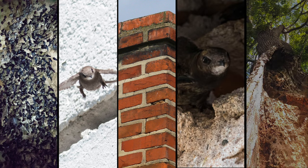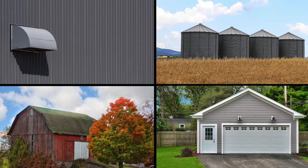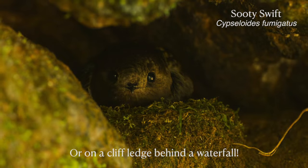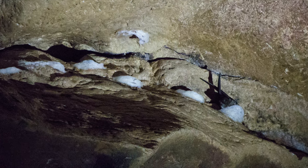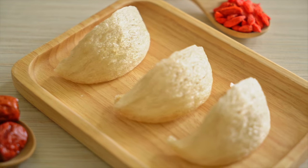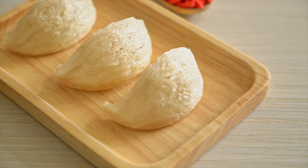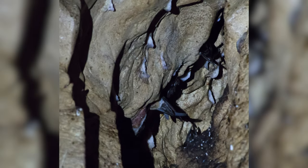Swifts nest in caves, rock crevices, chimneys, underneath bridges, or hollowed out trees. They will also take up residence in air vents, silos, barns, or garages. Nests are typically a half bowl of twigs, sometimes including moss, grass, or plant down, and are attached to a vertical wall with their saliva. The white nest swiftlet of Malaysia and Indonesia, also known as the edible nest swiftlet, makes its nest entirely from saliva. Its nests are considered a rare delicacy in Chinese cooking and are harvested for bird's nest soup. Sadly, this interference has greatly affected their populations, and conservation efforts are now underway.